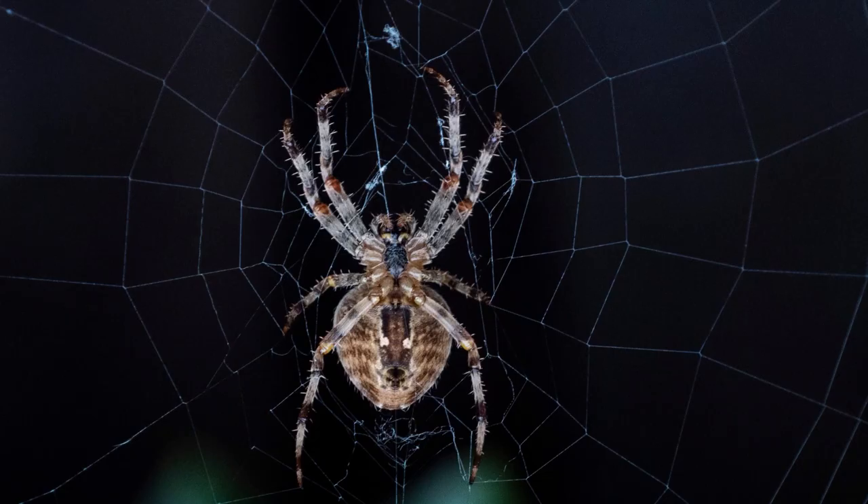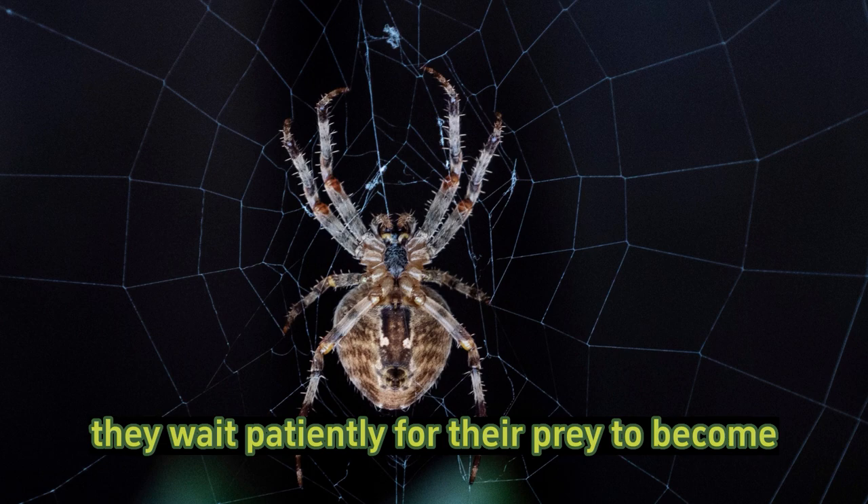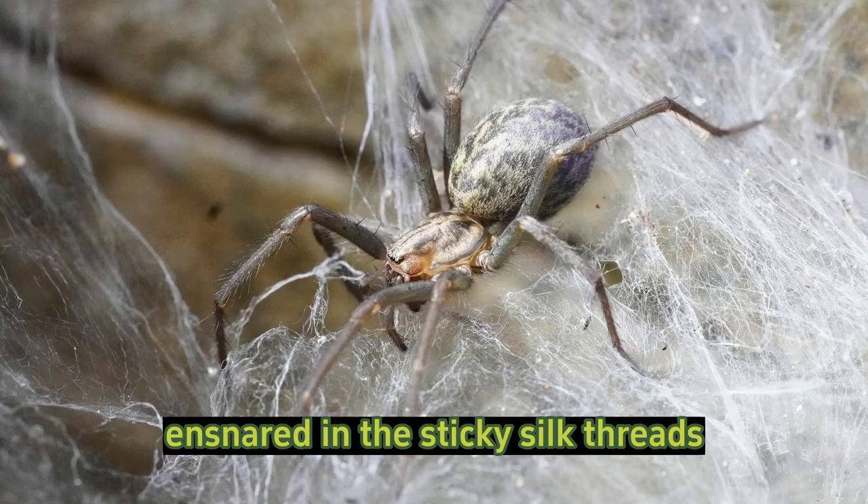Diet: barn spiders are carnivorous and feed primarily on flying insects that get caught in their webs. They wait patiently for their prey to become ensnared in the sticky silk threads before immobilizing and consuming them.